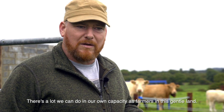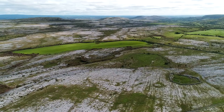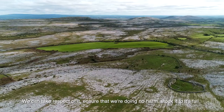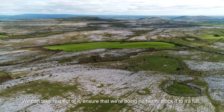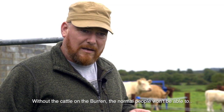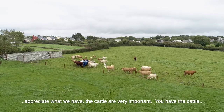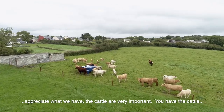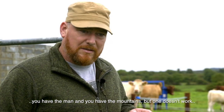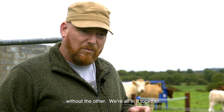There's a lot we can do in our own capacity as farmers in this gentle land — we can take respect of it and ensure that we're doing no harm, stock it to its full. Without the cattle on the Burren, normal people won't be able to appreciate what we have. The cattle are very, very important. You have the cattle, you have the men, and you have the mountains, but one doesn't work without the other — we're all in it together.